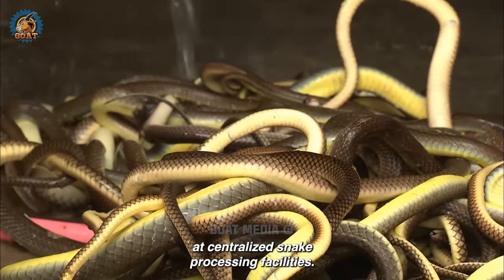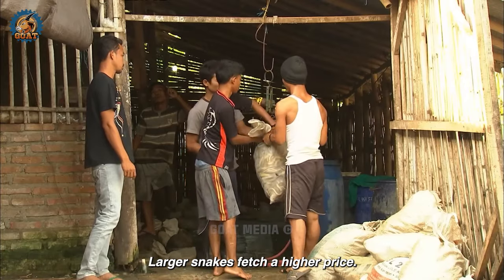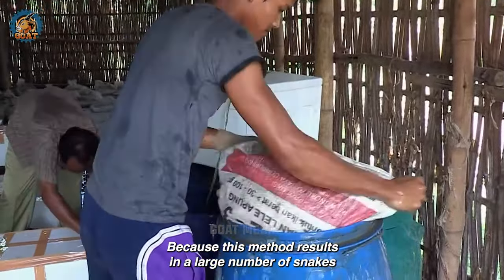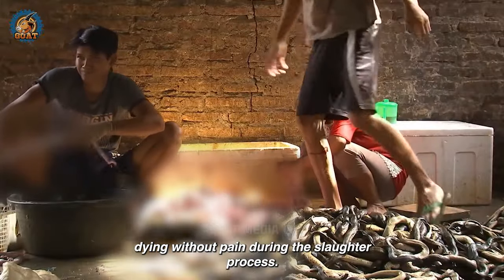At centralized snake processing facilities, snakes are sorted by size and type. Larger snakes fetch a higher price. They are then placed into large containers or tanks filled with water, because this method results in a large number of snakes dying without pain during the slaughter process.